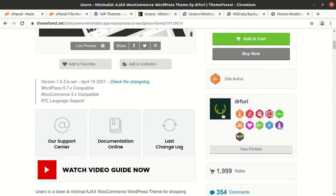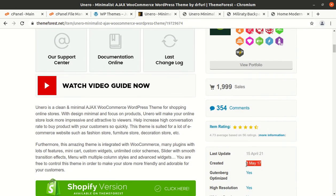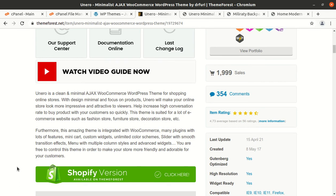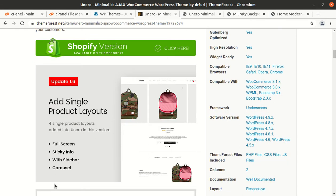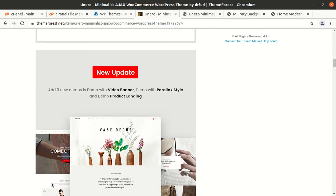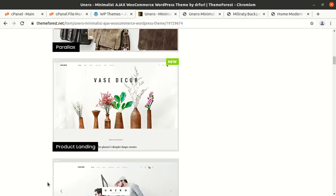Uniro is developed by Dr. Furi and they are a Power Elite author. The theme was developed in 2017 and regular updates are also being done. Uniro is a clean and minimalist Ajax WordPress theme for online shopping stores with a minimal design focused on products. Uniro will make your online store look more impressive and attractive to viewers. The minimal look is trending nowadays.